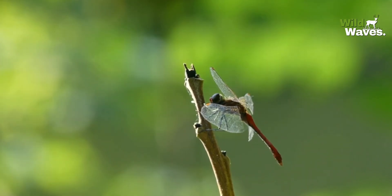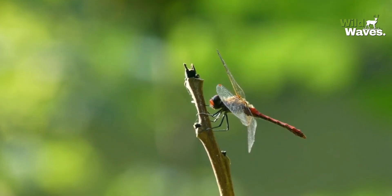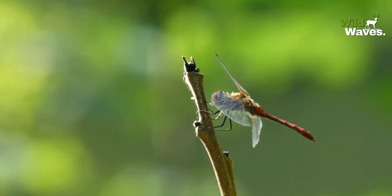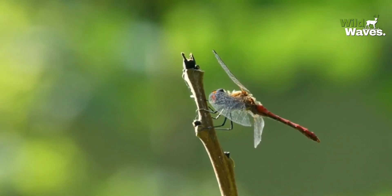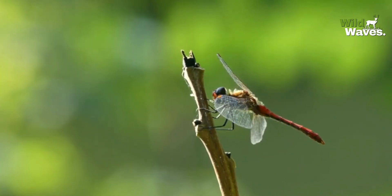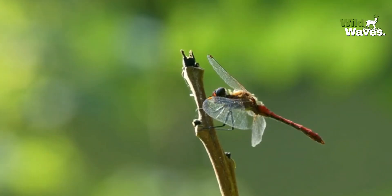You might wonder, how do they achieve this? Their eyes are finely tuned to track fast-moving objects, allowing them to predict the flight paths of their prey. They don't just react to movement — they calculate where their target will be.